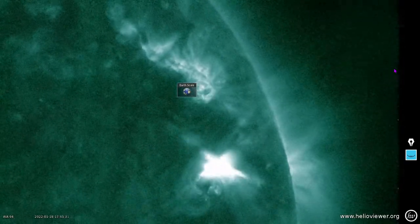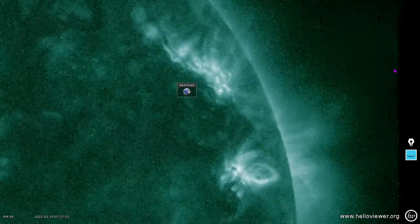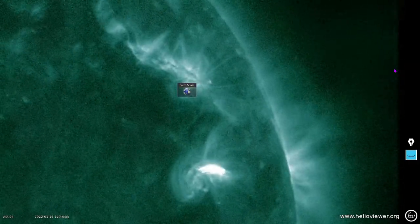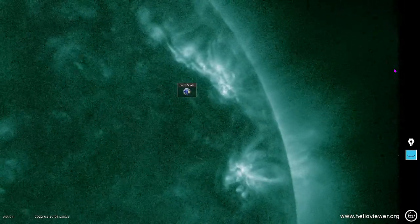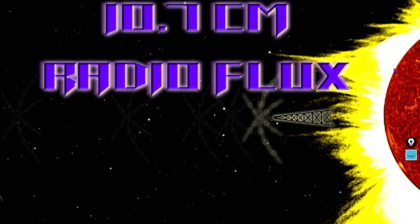Here's a close-up in another ionized iron state, 94 angstroms — one of the best wavelengths with which to view solar flares. So that was an M-class solar flare. It did send some plasma Earth's way. We'll get to it in a later video.